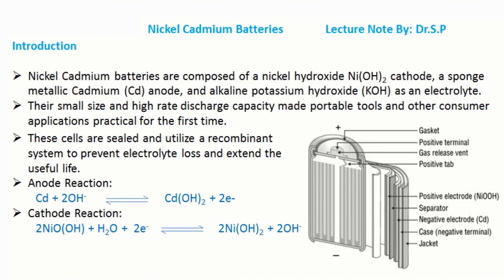Nickel Cadmium Batteries. Nickel Cadmium batteries are composed of a nickel hydroxide cathode, a sponge metallic cadmium anode, and alkaline potassium hydroxide as an electrolyte. Their small size and high rate discharge capacity made portable tools and other consumer applications practical for the first time. These cells are sealed and utilize a recombinant system to prevent electrolyte loss and extend the useful life.